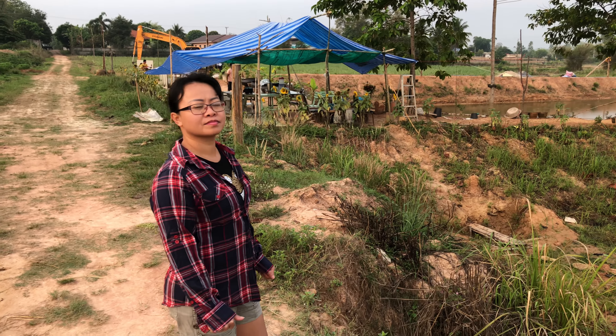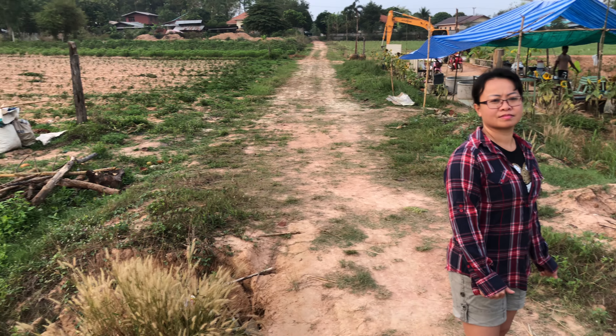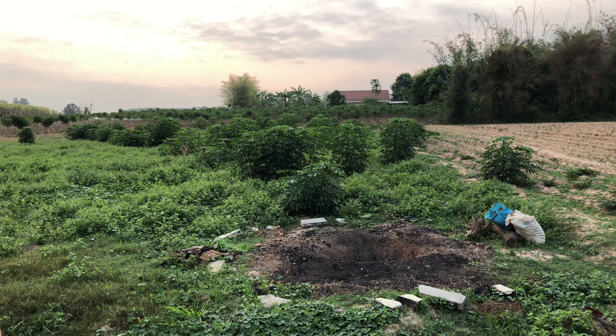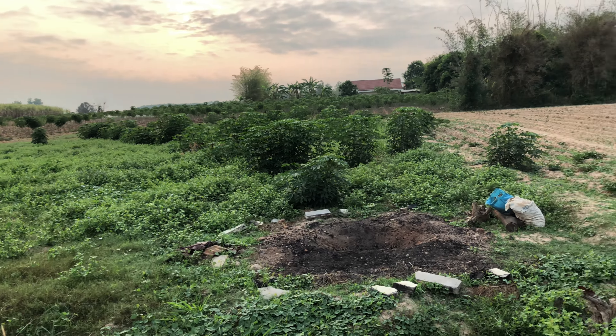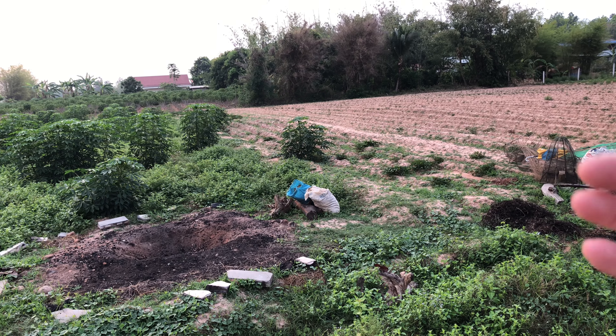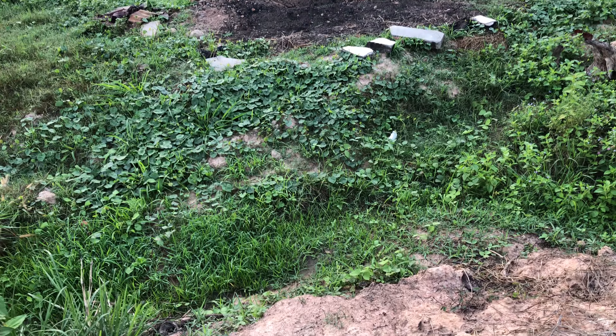The one thorn in our side is — you can't really tell on this camera — the land. That's our land, there's the land I was driving the tractor on. The land slopes, not a lot, but enough that when it rains, all the water congregates.